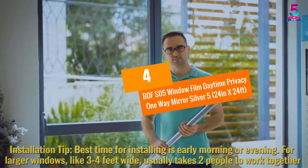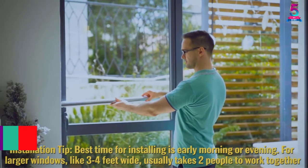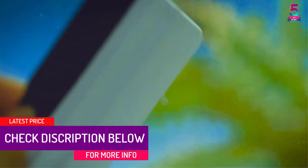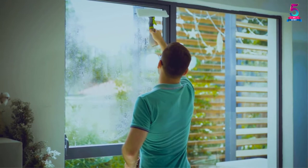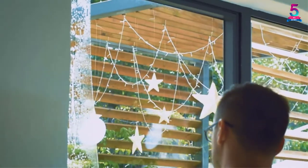At Number 4: BDFS05 Window Film Daytime Privacy One-Way Mirror Silver 5, 24 inches by 24 feet. It's popular and also suitable for the office, bathroom, library, bedroom, living room, and kitchen, among other places.